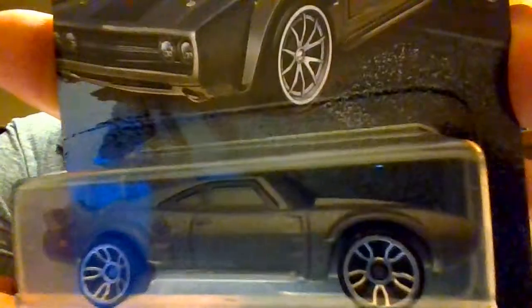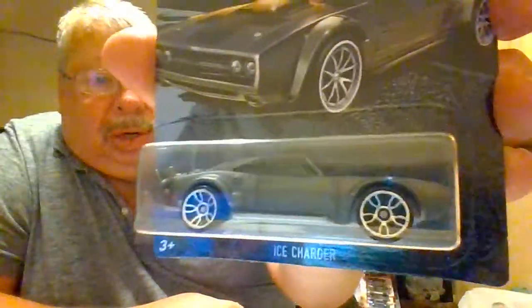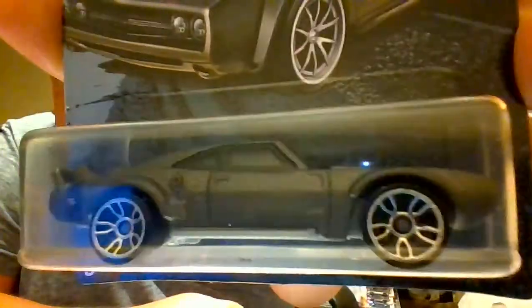Car number two from the Fate of the Furious — the Ice Charger. Minimal tampo, just a swipe on the hood there. That's still a nice car. I like it.